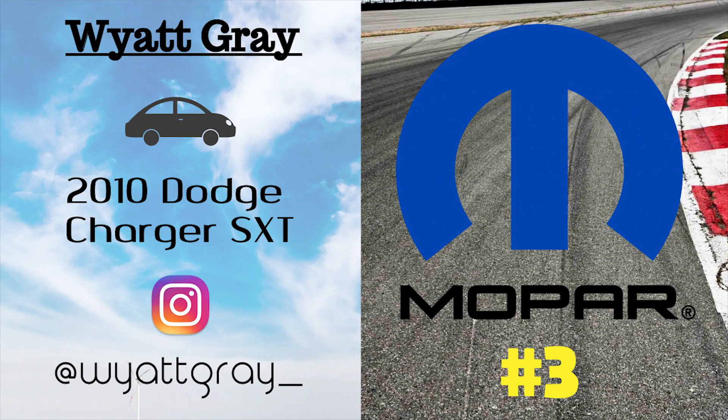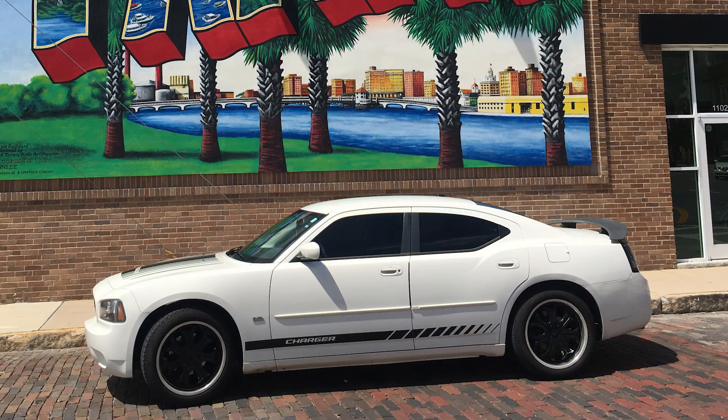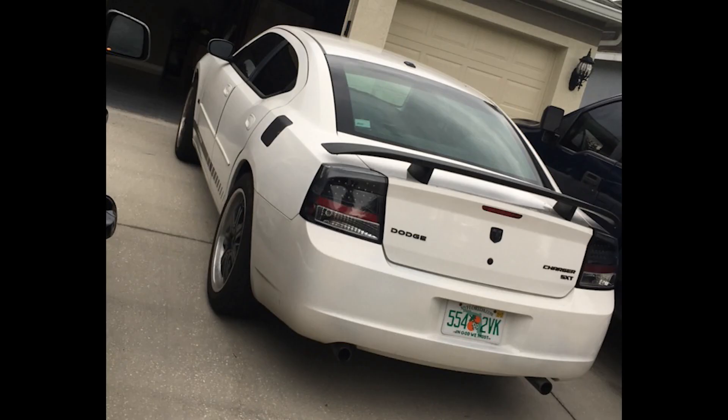Third place goes to Wyatt Gray, at wyattgray_ on Instagram. He also has a 2010 white Charger SXT. He's got a blacked-out spoiler, blacked-out gas cap, blacked-out emblems, dual exhaust upgrade, black 20-inch rims, side body Charger decal, black mesh grille, and a hood Charger decal as well, along with tinted windows and darker taillights. Honestly, this car just really got my attention — the car sounds nice and the black and white setup just looks really, really good.